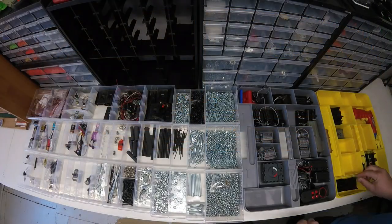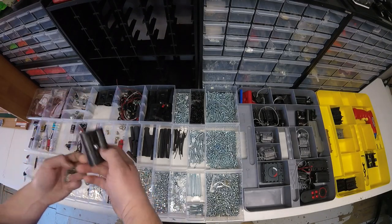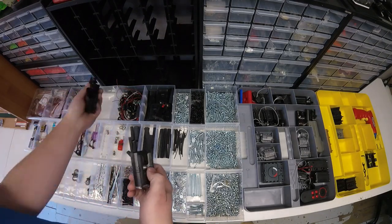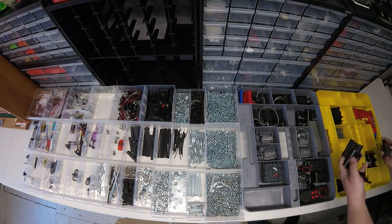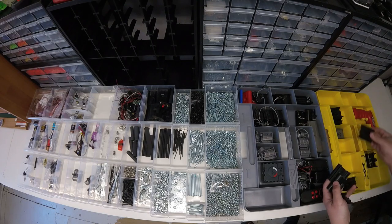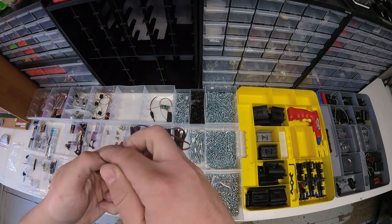Next I tackled the electronics. It turned out there were electronics scattered throughout my entire collection, so I got them all into one place. For now I've got all batteries, motors, LEDs and the like stored in these large plastic Meccano storage totes.